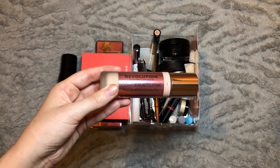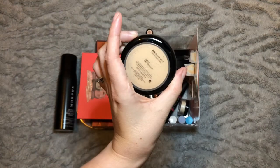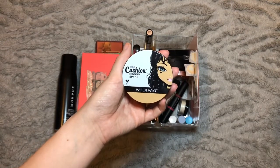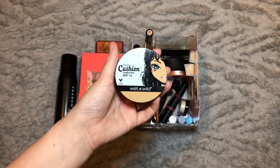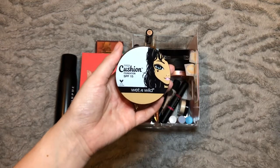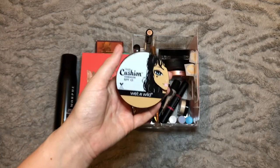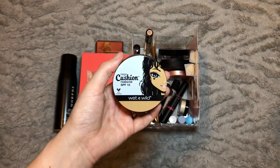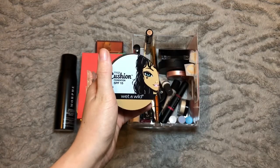The Wet and Wild cushion foundation in the shade Cream Ivory — I really love this foundation but if I'm honest I haven't reached for it that much this month because I've been forcing myself to use the Revolution one. I'm going to take this out for next month because it feels more like a lightweight, summery foundation. I'm also kind of rationing myself on it because it's not available here in the UK — I got it in Canada or America — so I don't want to run out and not be able to use it again.